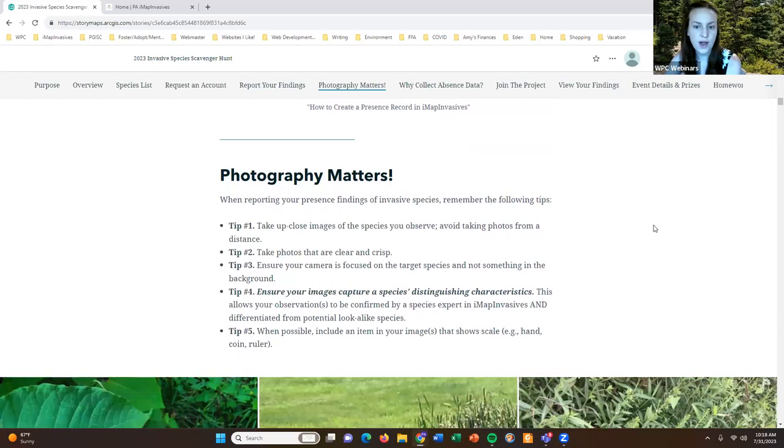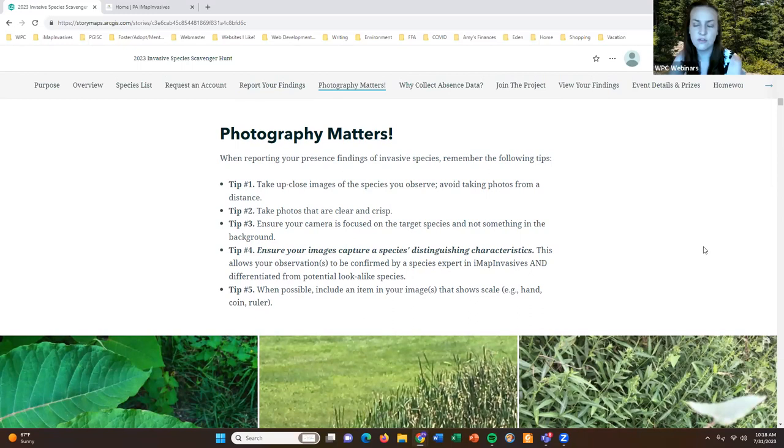I want to talk about photography — taking pictures of the species you're observing — and why it's so important to take really good pictures. The data submitted to iMap Invasives is expert vetted, so those photographs are the tool our experts will use to confirm the records you submit. First, make sure you're taking images that are up close to the species — close enough that you could touch the plant. Avoid taking photos from a distance.